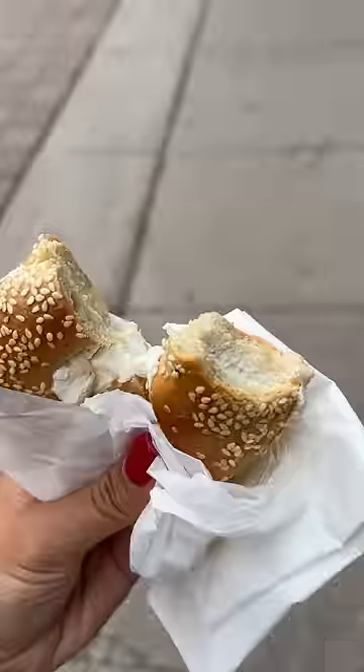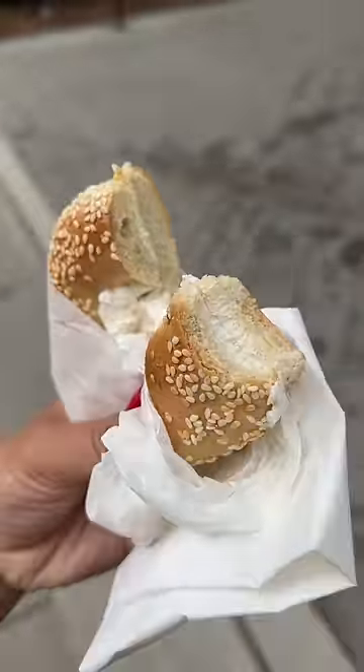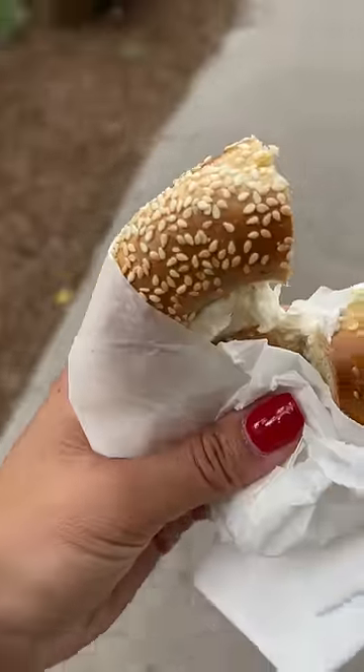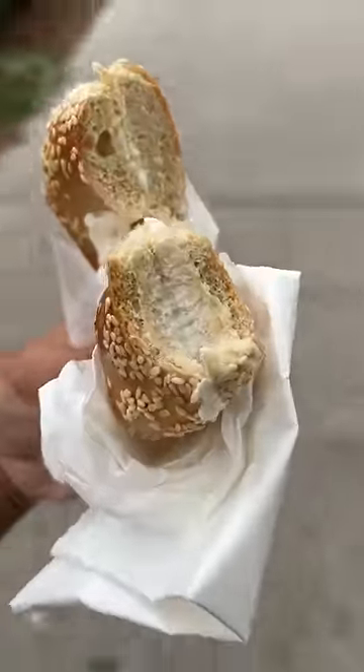On first impression, the bagel is smaller than the typical New York bagel and the hole in the center is larger. Biting into it, it's more dense than the bagels I'm used to, and just a slight crispiness on the outside due to the wood fire oven.